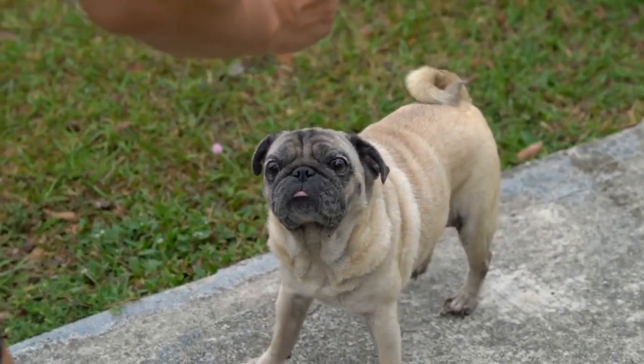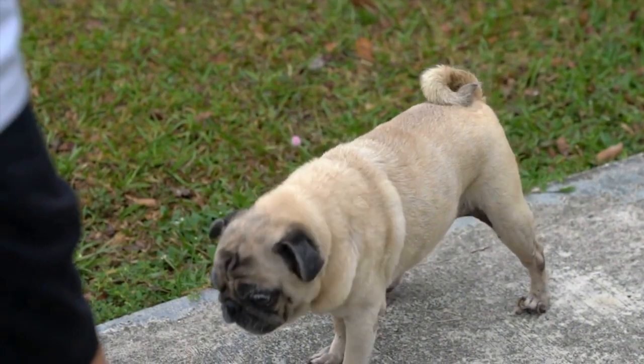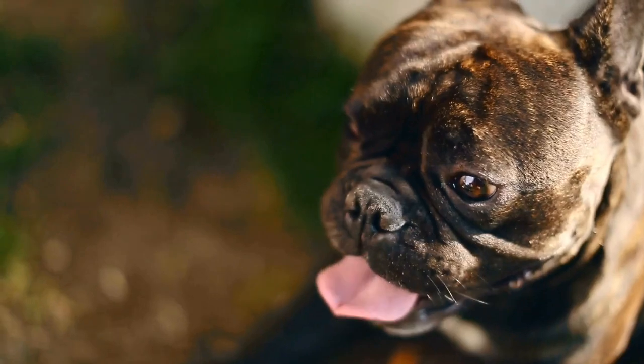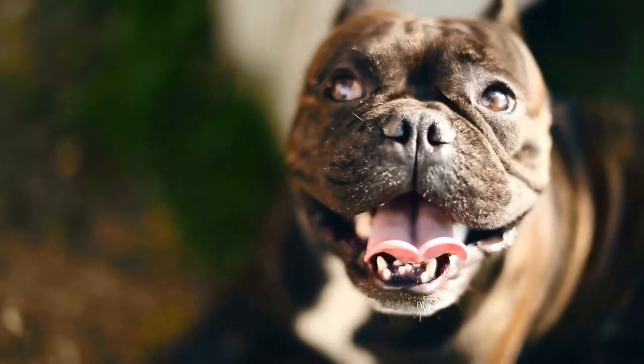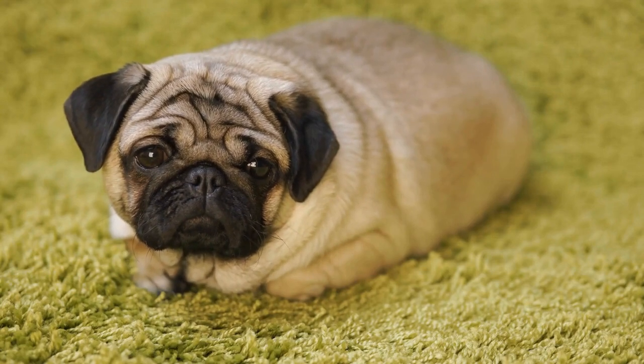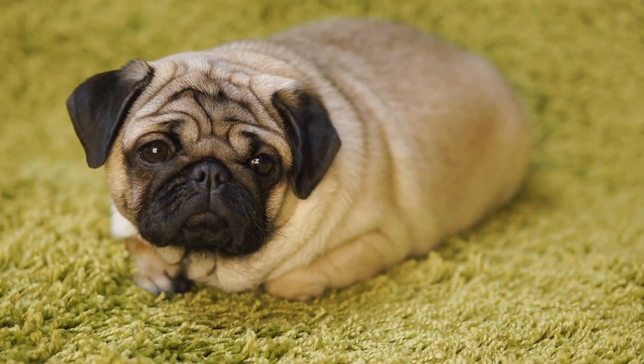Eight: regular veterinary checkups. Schedule regular checkups with your veterinarian to monitor your pug puppy's overall health. They can assess their breathing and provide advice specific to your puppy's needs. Early detection of any issues is crucial for successful prevention and management.